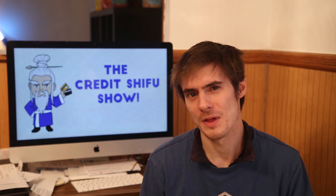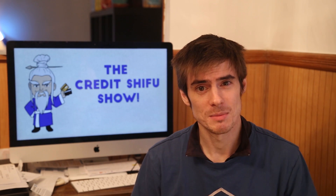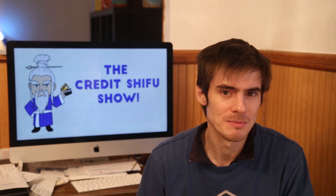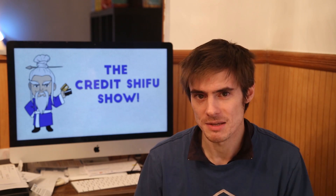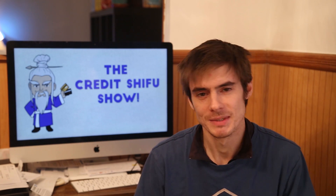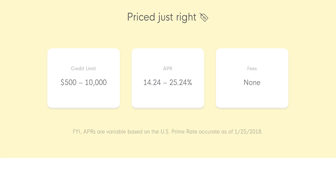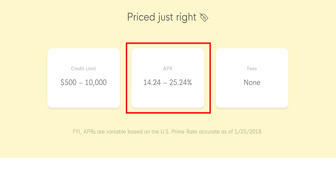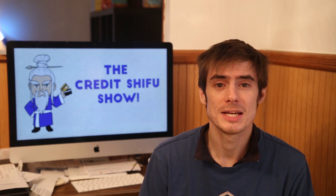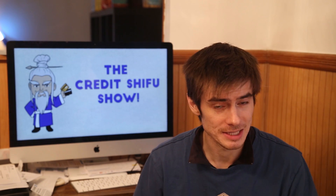I'm a little curious as to how they will function with no fees at all. No late payment fee — what if someone's late every single month? There's got to come a point where they'll close your account, so I'm sure the terms and conditions say something about that. But basically, there are no fees. There is, of course, interest — they make money off interest and merchant fees. As of yet, there don't seem to be any rewards and no plans for cashback or airline miles.